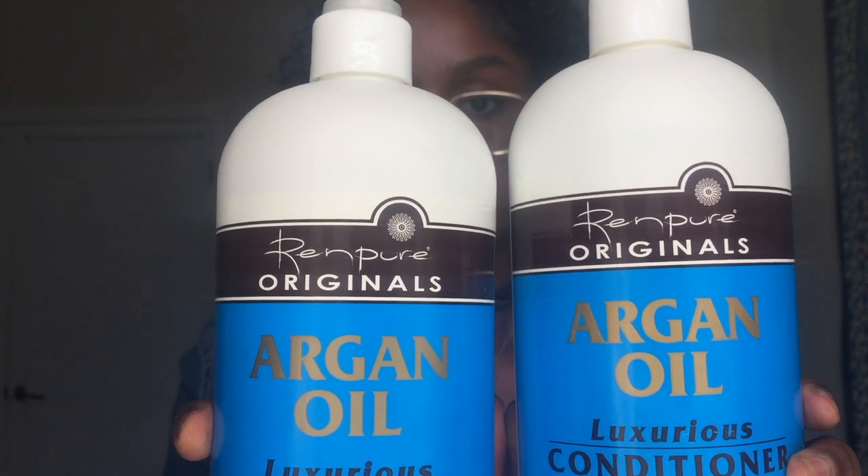The last two things are shampoo and conditioner. This is actually my first time trying this product — it's the Ren Pure Originals. It was on sale at Walgreens for five dollars each, so ten dollars total, but it usually goes for about eight to ten dollars each. The smell is very different — it's not immediately what I'd call pleasant, but it smells like a professional salon. It smells clean, like a twenty-dollar shampoo and conditioner.